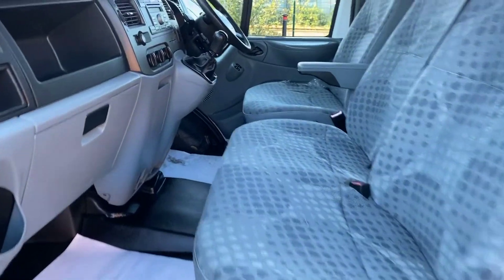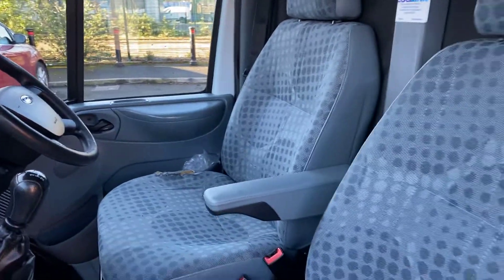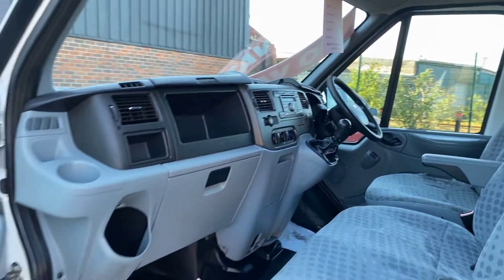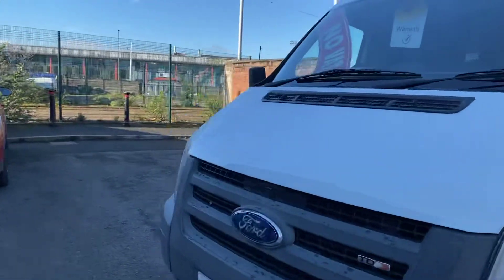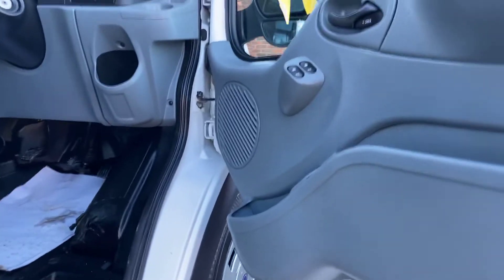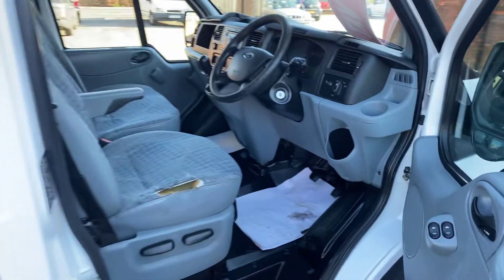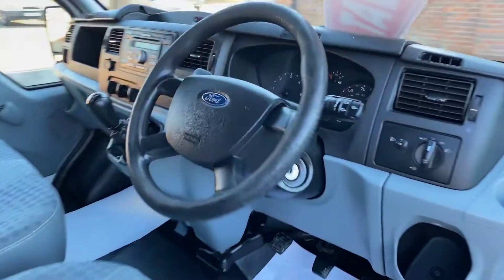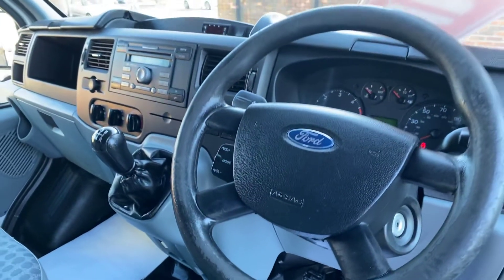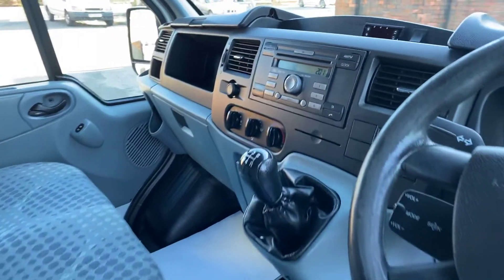I'll show you from the driver's side. There's a bit of wear on the driver's seat as you can see, but it's nothing that you couldn't sort with a seat cover — to be expected with the mileage really. Electric windows. It really is a lovely, clean van.